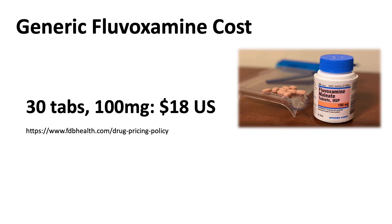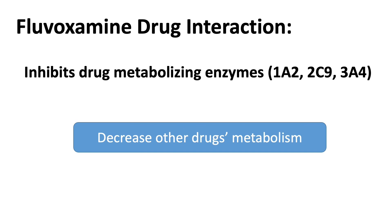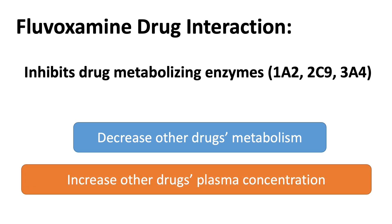So what about cost and other concerns? The good news is fluvoxamine is available in generic, so it is quite inexpensive. According to a drug price database, 30 tablets of 100 mg fluvoxamine cost about $18 in US currency. However, there isn't any optimized dosage frequency established for treating COVID with fluvoxamine. We also need to pay attention to drug interactions — this drug can inhibit a few drug-metabolizing enzymes, which could decrease the metabolism of other drugs metabolized by those same enzymes, increasing their plasma concentrations, which may or may not have detrimental effects depending on the drug being inhibited.